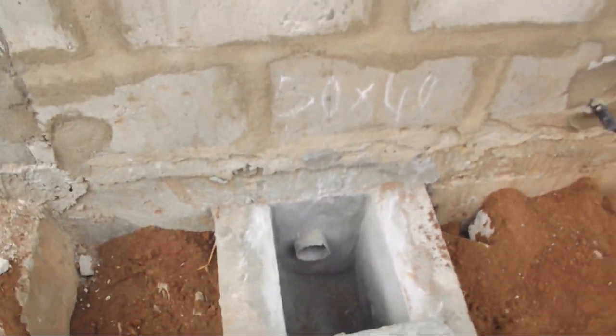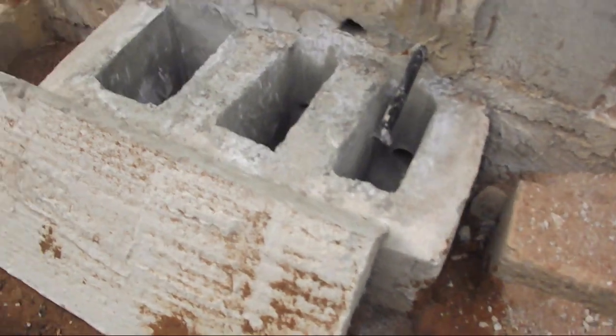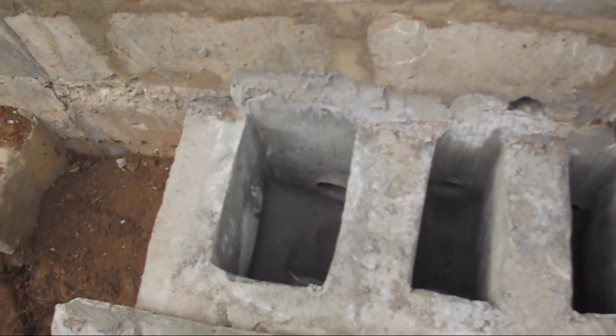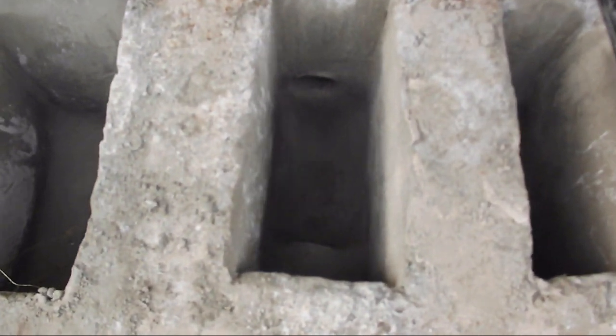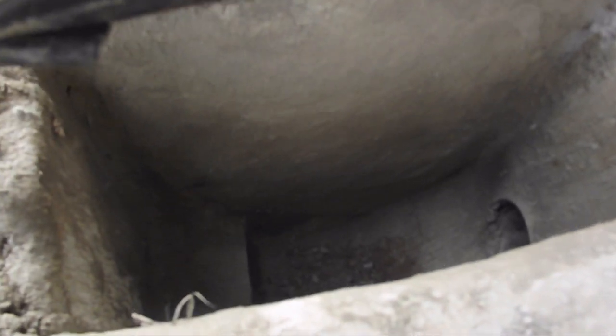I believe that by now you have a very good feel for these inspection chambers. They are used as a point of access to the drainage pipes that run underground outside. They are used as a point of access for maintenance of these pipes and for the removal of blockages that can occur in the pipes underground.